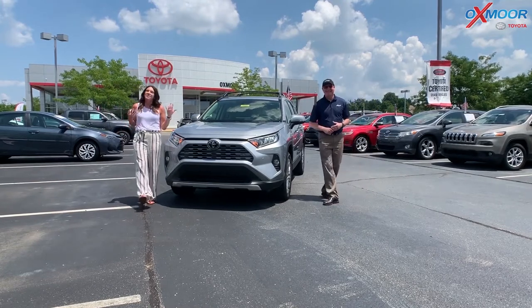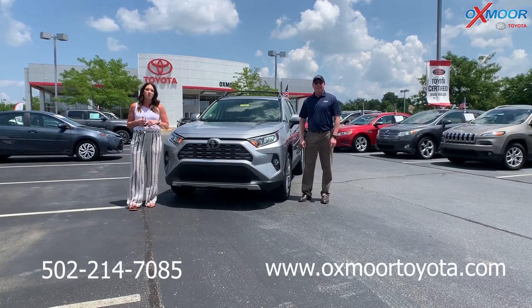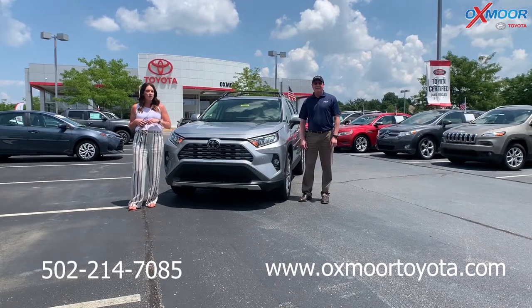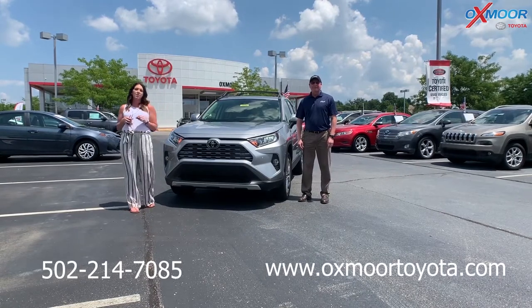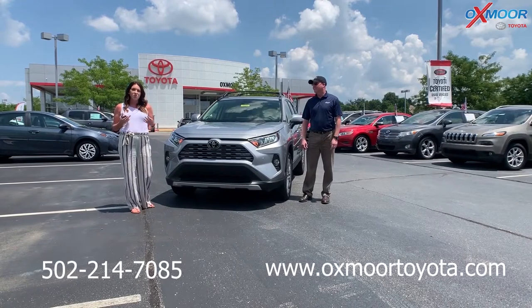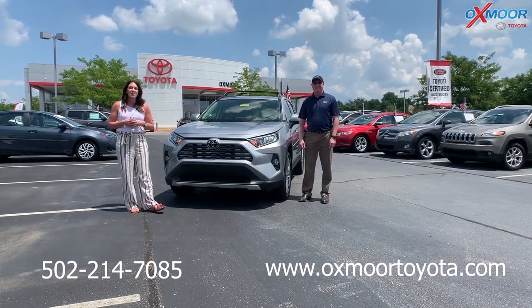If you have any questions feel free to let us know. You can always give us a call — phone number is 502-214-7085. Also check out our website oxmoor toyota.com. On that website we actually have an express store where you can do all your shopping from there as well. Hope you enjoyed this video, we'll see you all soon.